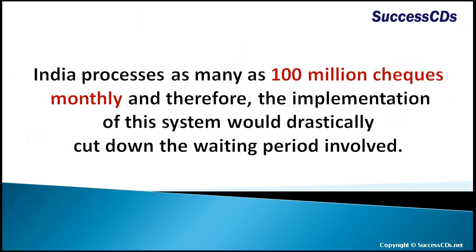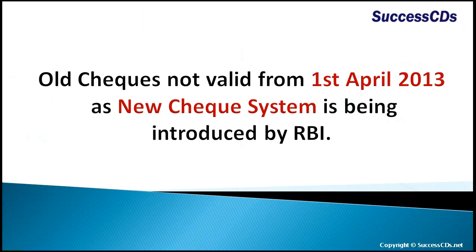India processes as many as 100 million checks monthly, and therefore the implementation of this system would drastically cut down the waiting period involved. Old checks are not valid from 1 April 2013, as a new check system is being introduced by the Reserve Bank of India.